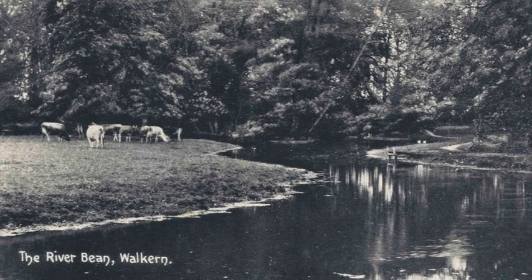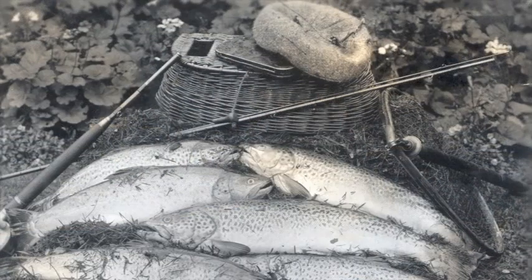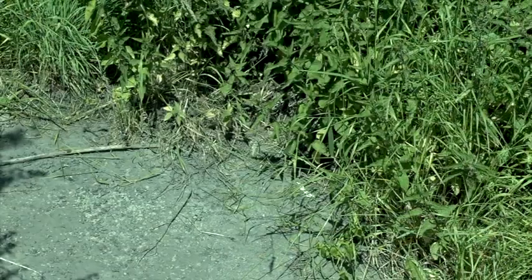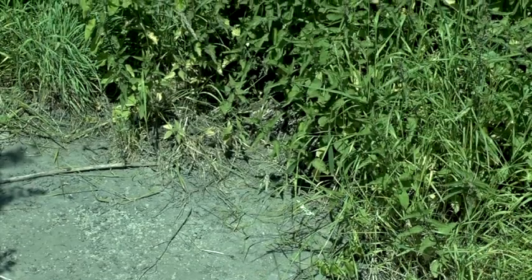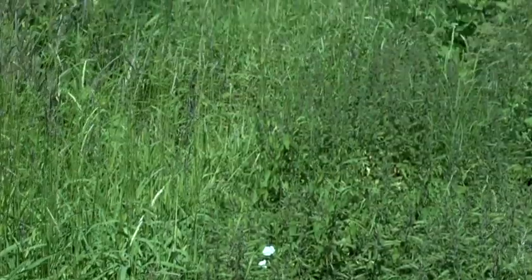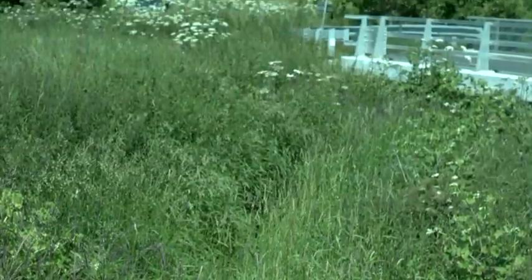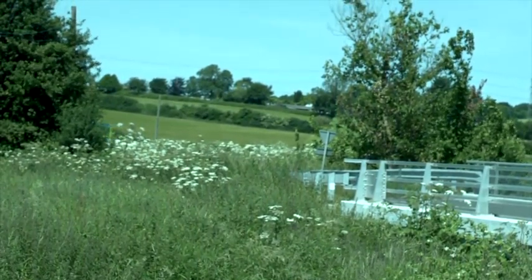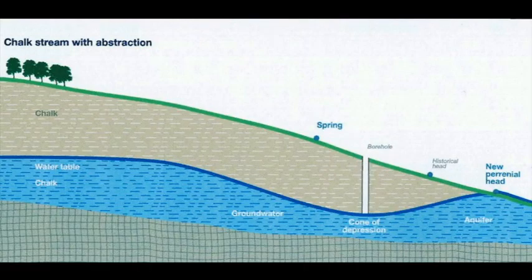During the past five decades the River Bean, a once famous fishing river, has been heavily over-abstracted, leaving much of its upper reaches as little more than a dried-up ditch for most of the year. The primary cause is that in 1950 three boreholes were sunk 340 feet into the chalk aquifer below the River Bean at Whitehall. By 1955 a government licence was in operation to pump, or abstract, on average 5 million gallons of water daily.